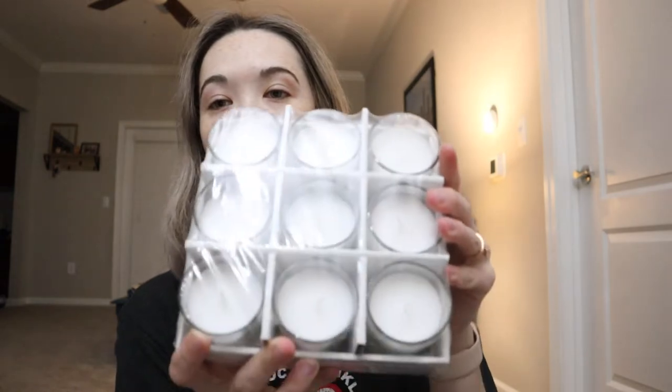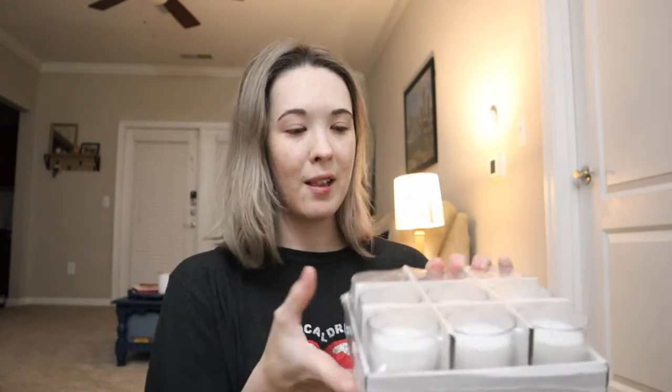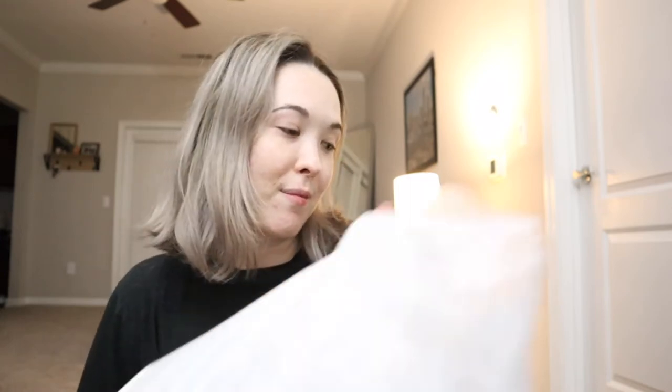I also got some glass votive tea light candles — very cute, less than $10. Those are just for the long bridal party table. The candles fit the lanterns perfectly, which was nice because I got the lanterns at Michael's and all the candles at At Home without being able to measure them first.